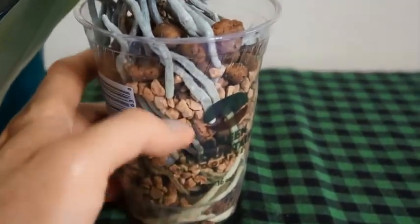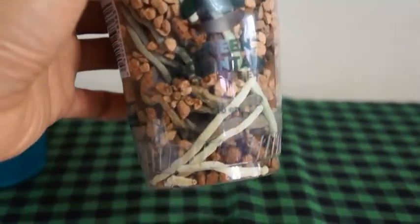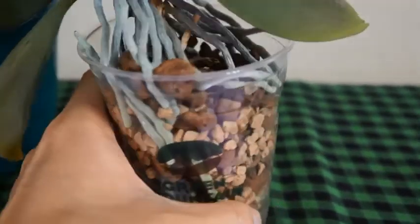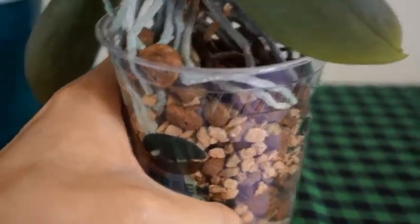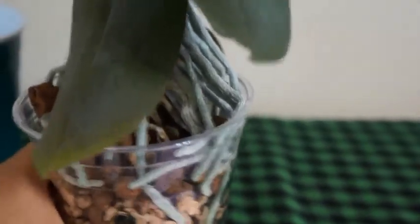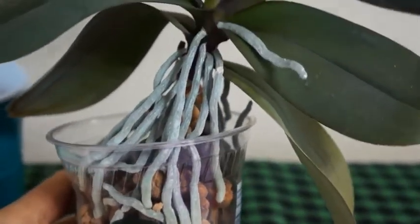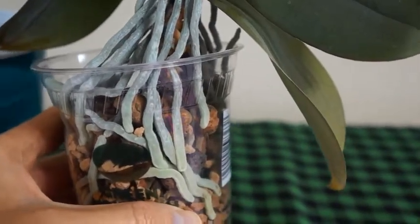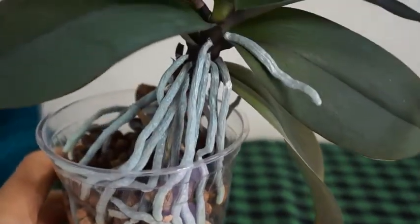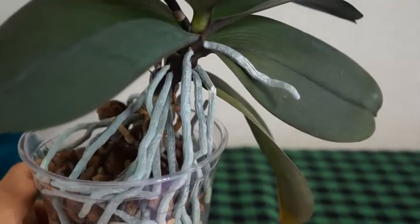Let's quickly talk about care. This orchid receives quarter-strength fertilizer every week, along with a quarter cup of water. If it's winter, I reduce the water amount to about one eighth of a cup. At the end of the month, the last watering cycle, I don't just give them water — I actually soak my orchids. With the double cup, I fill up the water almost to the top of the cup and let it soak for a couple of hours.